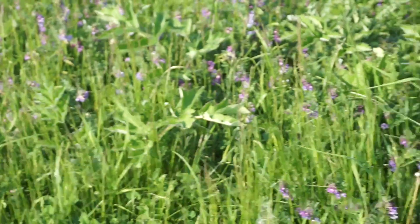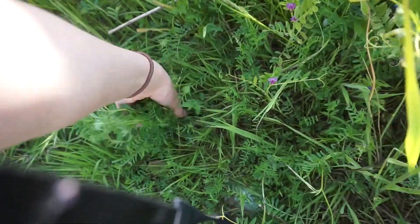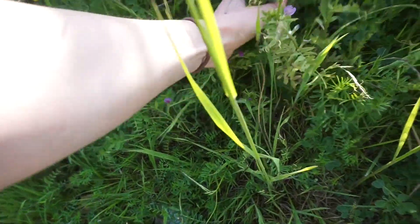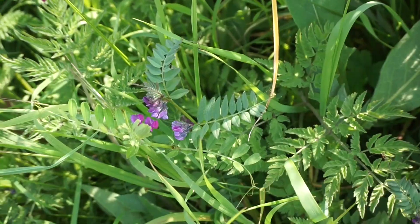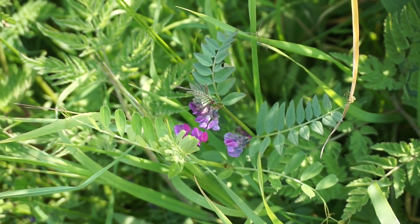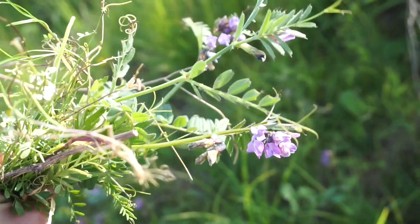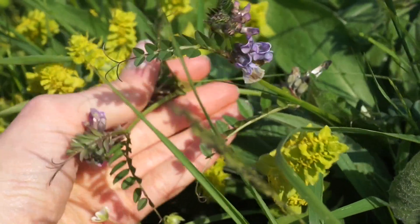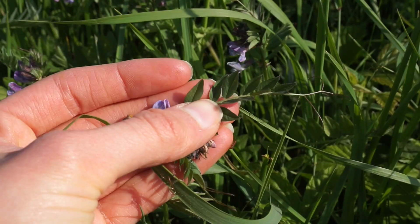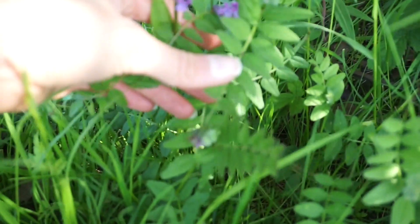Vetch is actually quite a common plant, but a lot of people don't really know much about it or where to find it. This plant is mainly found in colour purple, but there are different varieties — another one is a yellow variety. It is often found in grassland and hedges alongside other plants. The purple or yellow flowers generally appear between May and August. This plant is a member of the pea family, so the seeds come in little pods, and the leaves are also symmetrical.